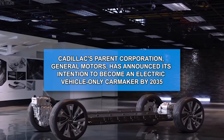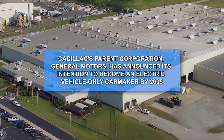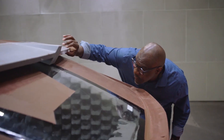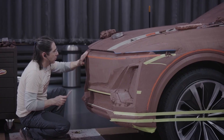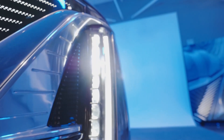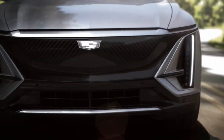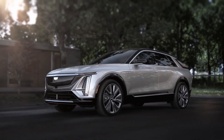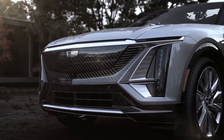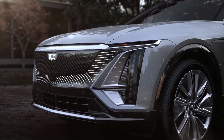Cadillac's parent corporation, General Motors, has announced its intention to become an electric vehicle-only carmaker by 2035 — that's just 14 years away, and there's a lot that has to happen in the meanwhile. The company wants to fit the 118-year-old brand's historic characteristics into a contemporary electric-powered crossover. The all-new Cadillac Lyriq for 2023 is a great place to start. The Lyriq's introduction is described as a pioneering moment for Cadillac, as proven by the fact that it was disclosed more than a year before customer deliveries began.